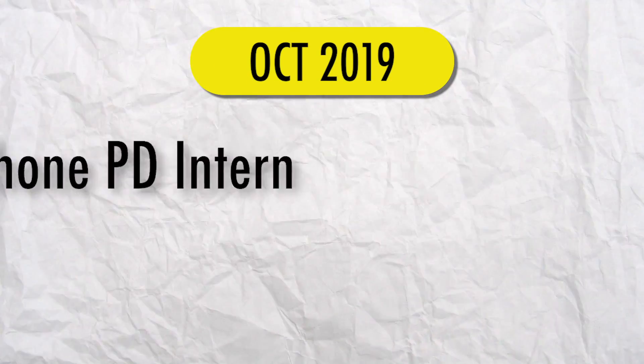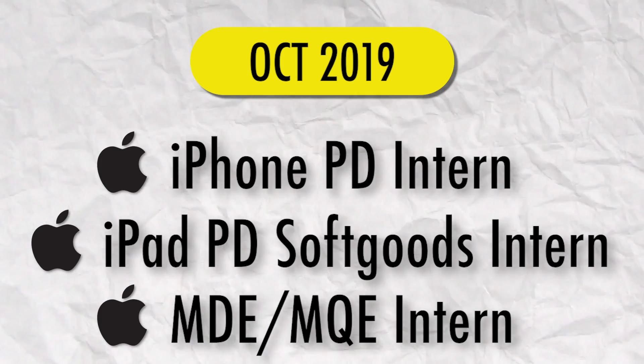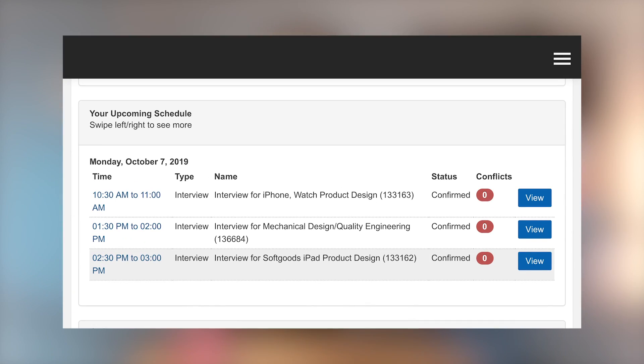After a bit of a dry spell, in October of 2019 I got three interviews for three different positions at Apple. I remember that day very clearly — all three interviews were on Monday, October 7th, 2019, the day right before my birthday. The interviews were all back to back, so I was a little stressed.